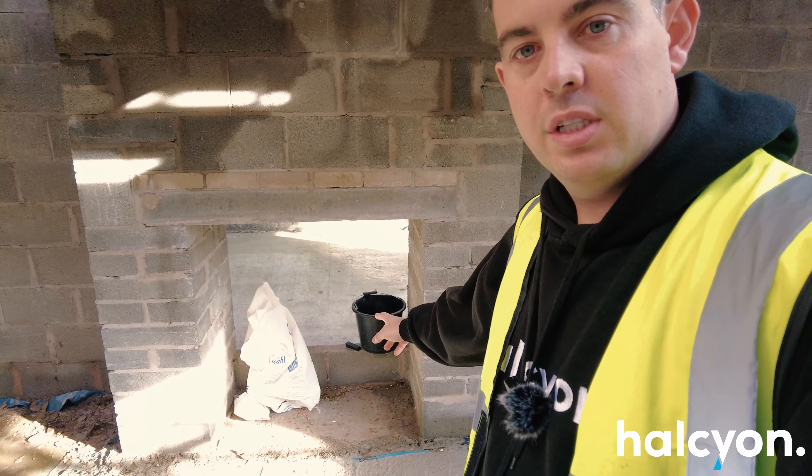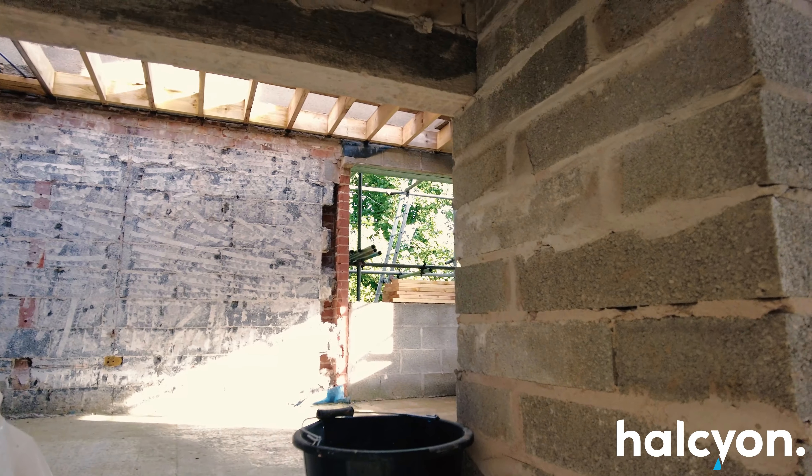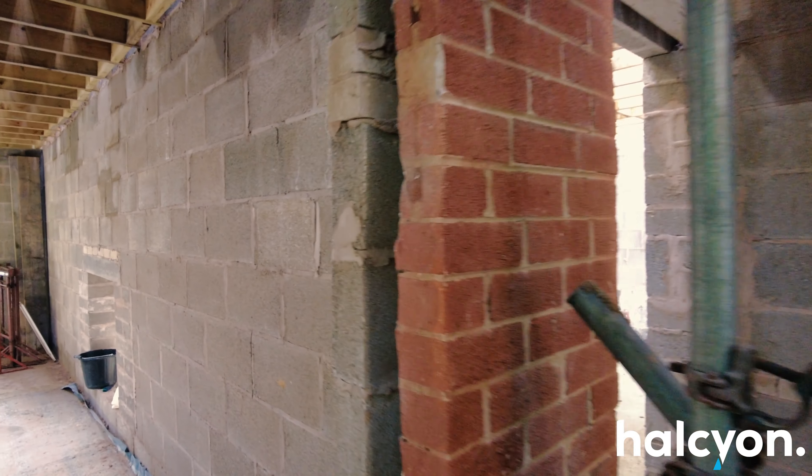We've got a nice feature in this room: a double-sided fireplace, which goes through into the next room — the dining room.